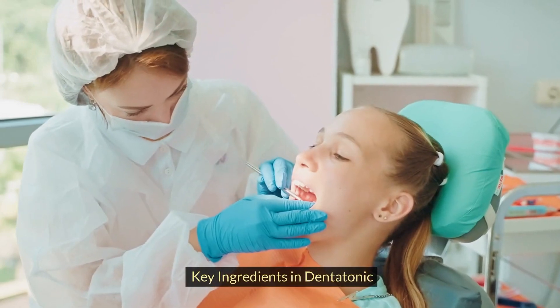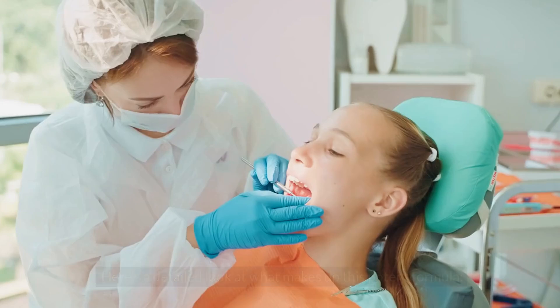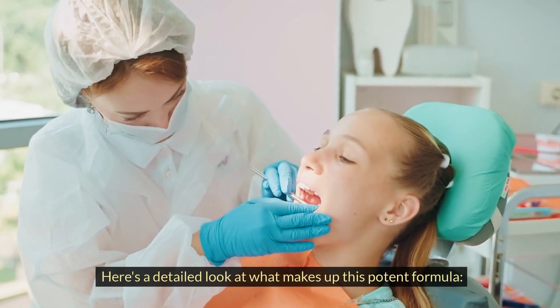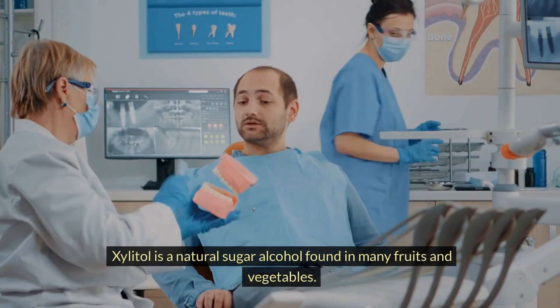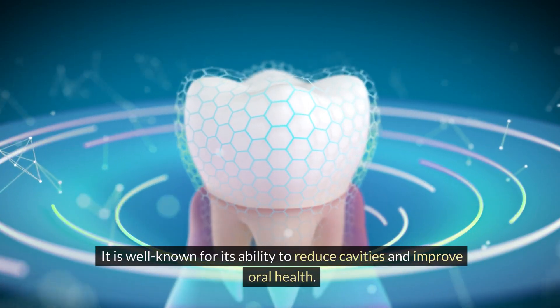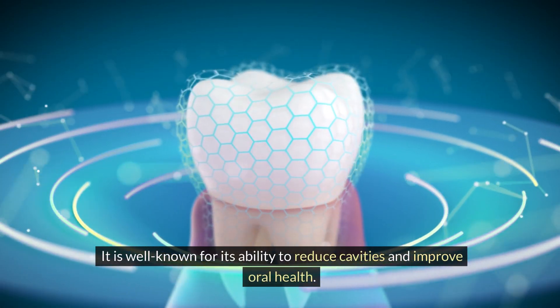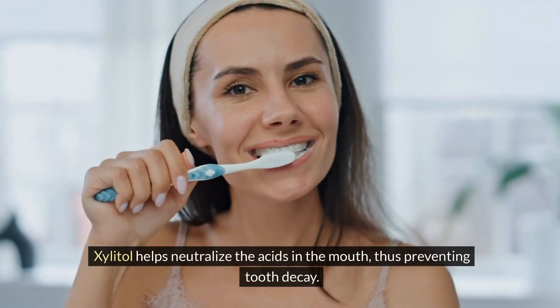Key Ingredients in Dentatonic: The effectiveness of Dentatonic lies in its carefully selected ingredients. Here's a detailed look at what makes up this potent formula. Xylitol is a natural sugar alcohol found in many fruits and vegetables, well known for its ability to reduce cavities and improve oral health. Xylitol helps neutralize the acids in the mouth, thus preventing tooth decay.